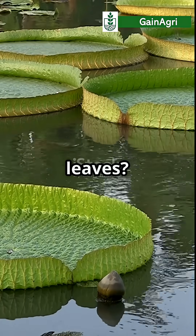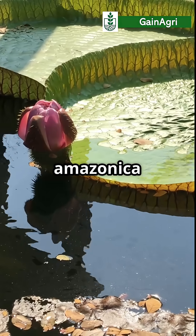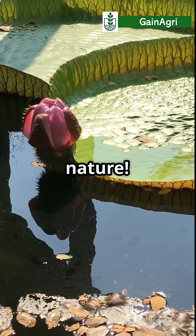Ever seen a plant that can hold a child on its leaves? Meet the Victoria Amazonica, the world's largest water lily and a true wonder of nature.